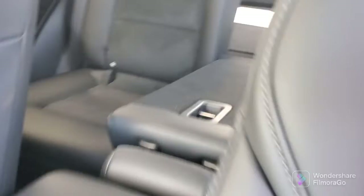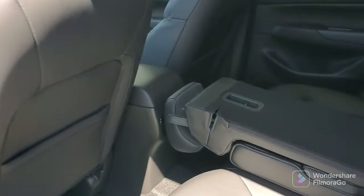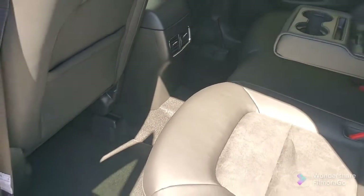Plenty of room back here — let me give you a better view. You also have the USBs here in the console, and you've got a rear vent. Plenty of room.